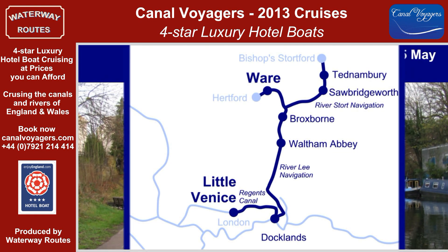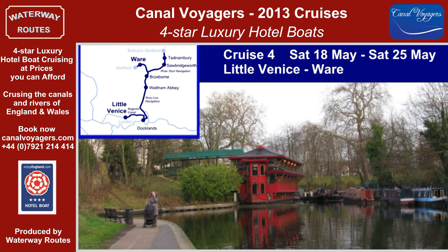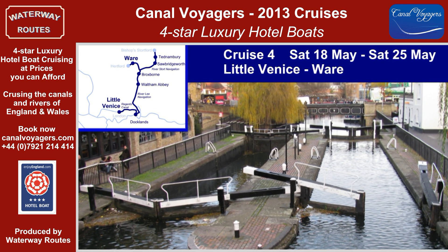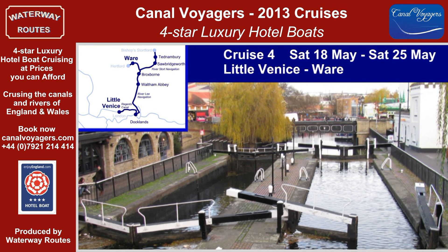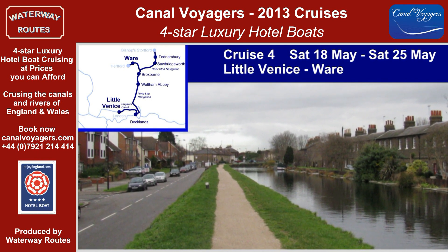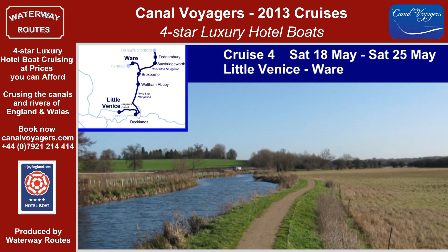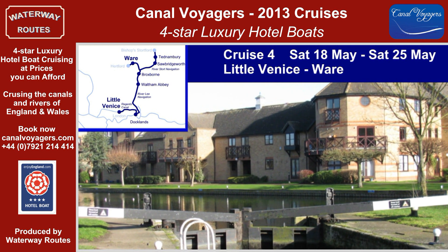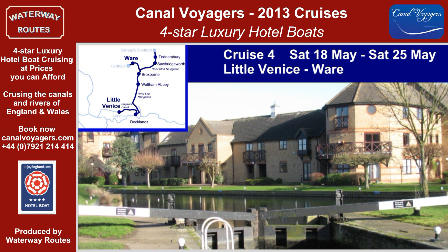Cruise 4 takes us on to the Regent's Canal and the little-known Lee and Stort navigations. Passing London Zoo and the bustling Camden Market crammed close to the lock, we reach Limehouse Basin. The River Lee makes a surprising transition from the urban surroundings to a smaller, shallower, and more pastoral demeanour. The River Stort continues this tranquil atmosphere, passing the water meadows and mills at some of the locks.